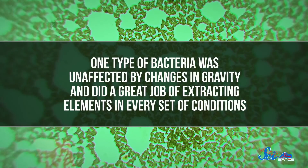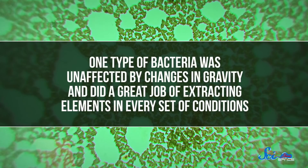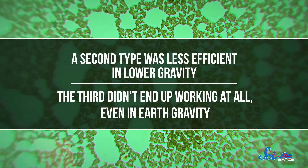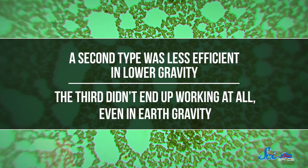After leaving the experiments in space for 21 days, they shipped them back to Earth to see how well each team of microbes did. One type of bacteria was unaffected by changes in gravity, and did a great job of extracting elements in every set of conditions. A second type was less efficient in lower gravity, and for some reason, the third didn't end up working at all, even in Earth gravity. So there is still more work to be done before we're ready to set up a biomining operation on another world. Luckily, we probably have some time to figure it out, since it doesn't seem like we'll be starting an off-world colony anytime soon.